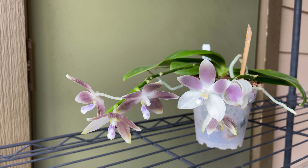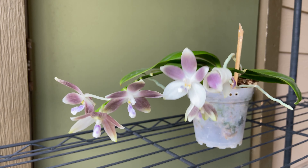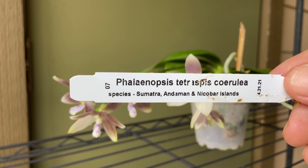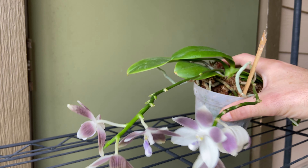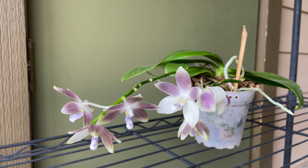Alright y'all, so this is the Phalaenopsis in question. Let me show you the name tag here. This is Tetraspis cerulea. I'm not sure if you are particularly familiar with the species, but it used to be called Speciosa sometimes, and Speciosa got lumped into Tetraspis. As you can tell, this is a Cerulea. It has two spikes on it that you can see there, with several flowers on each spike.